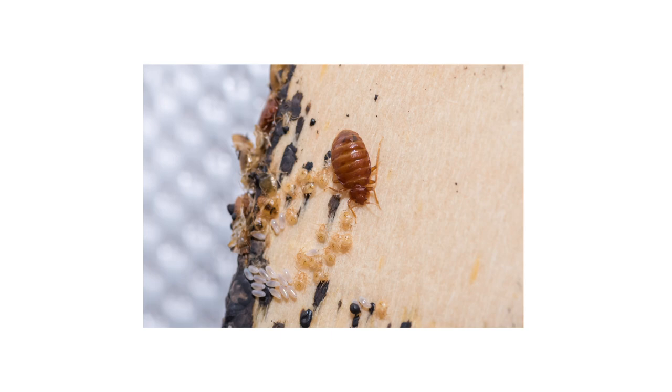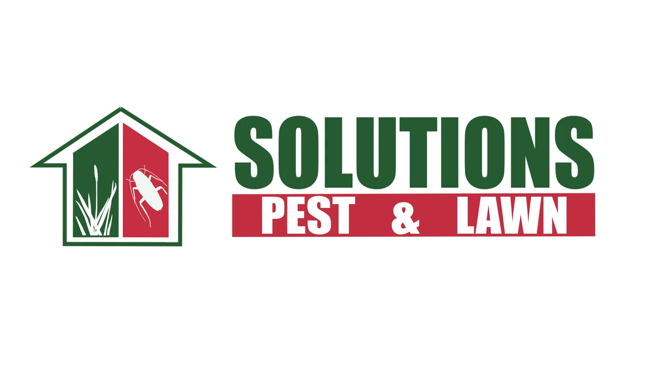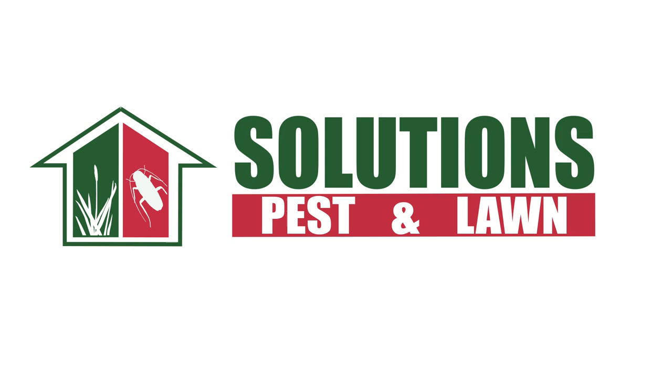Bed bugs are irritating parasites that infest the entirety of a room, not just your bed and pillows. With these professional products and tips from Solutions Pest and Lawn, you can stop bed bugs from infesting your property. We offer fast and free shipping to help you get control quickly — visit our website to get your products today. If you like this how-to guide, please share, and if you're new to our channel, subscribe for more how-to and product videos. Contact us for more tips, tricks, and DIY pest solutions.